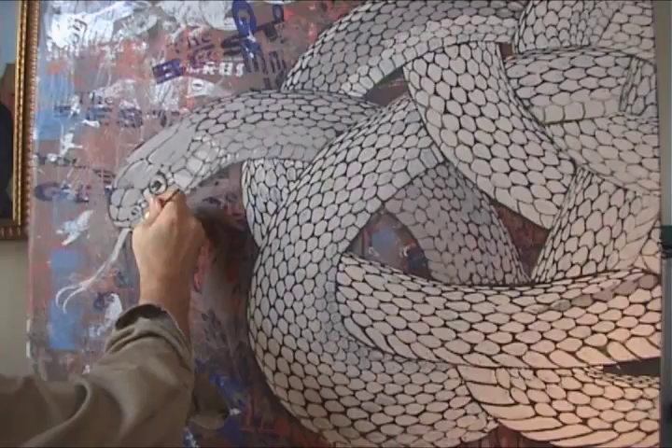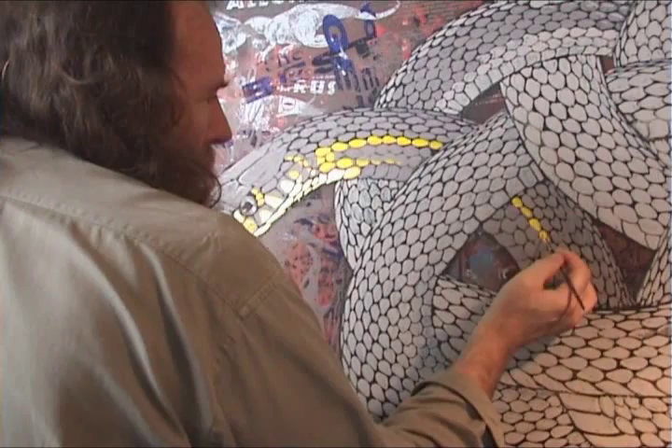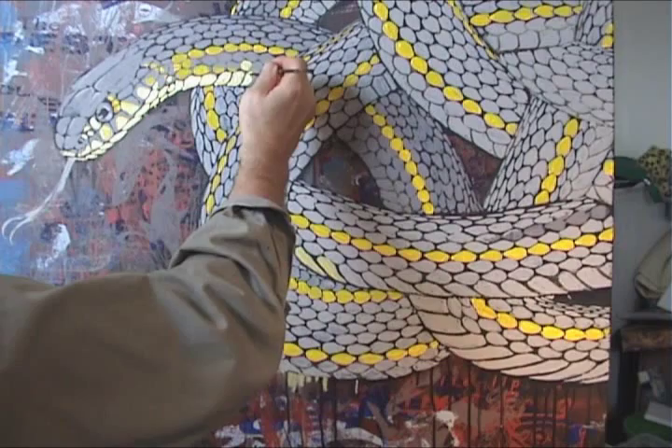I'm painting this snake scale by scale, with an undercoat. I just use this to mark out the snake, and then I'm going to go over it with colour.